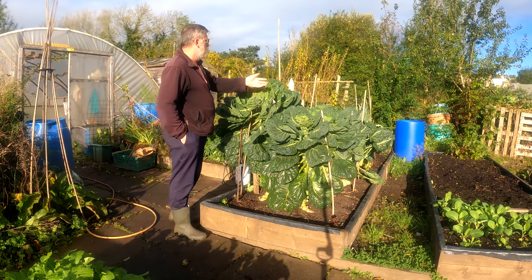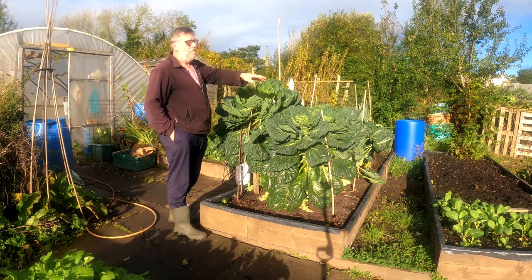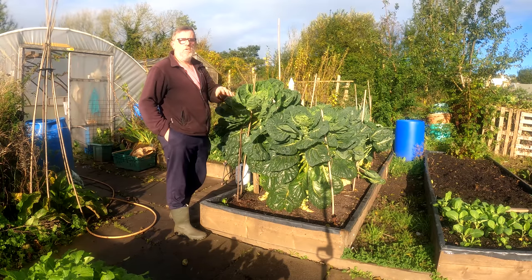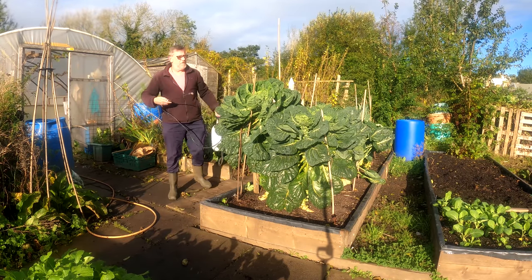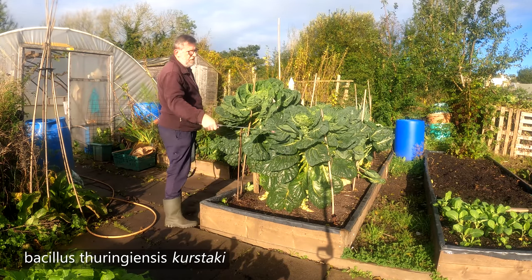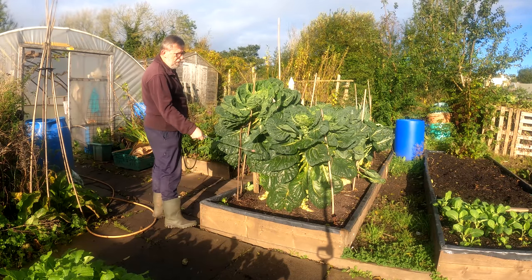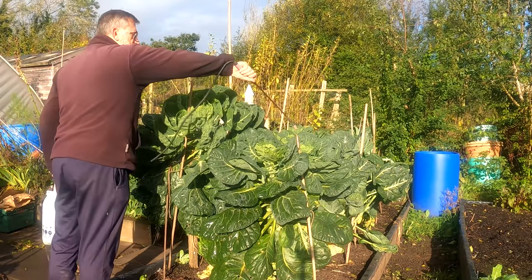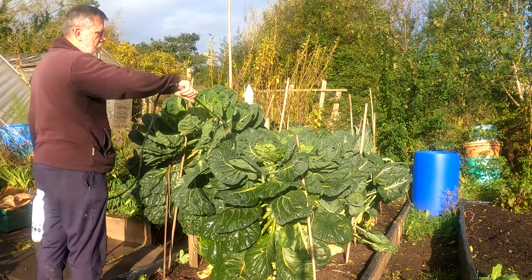If they're on these sprouts, they'll be on the kale, broccoli, cabbages, cauliflowers, Asian greens, turnips, and radish — the whole brassica family. I'm going to spray all of them. I've got this stuff — Bacillus thuringiensis — and I'm going to totally douse the plant, because what happens is the caterpillar comes along, eats a bit of the leaf, immediately starts to feel unwell, and then it dies.